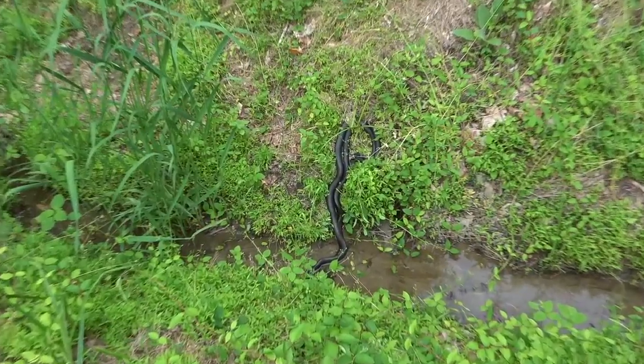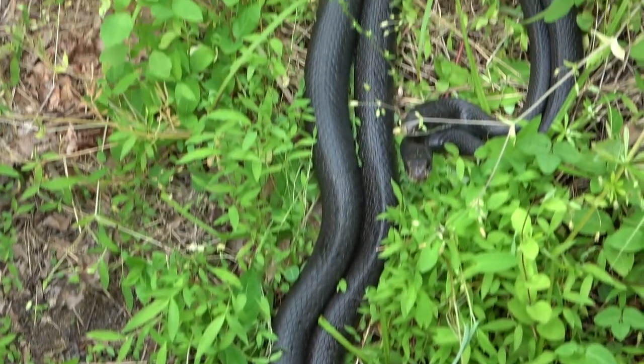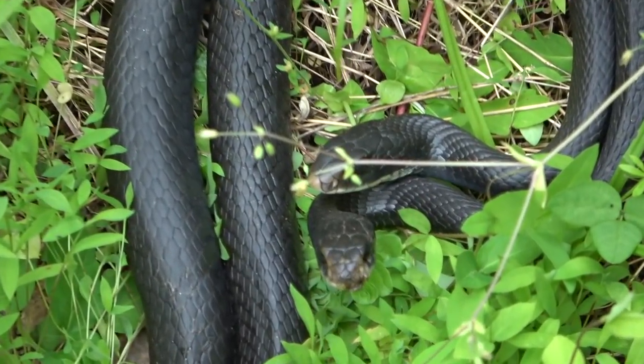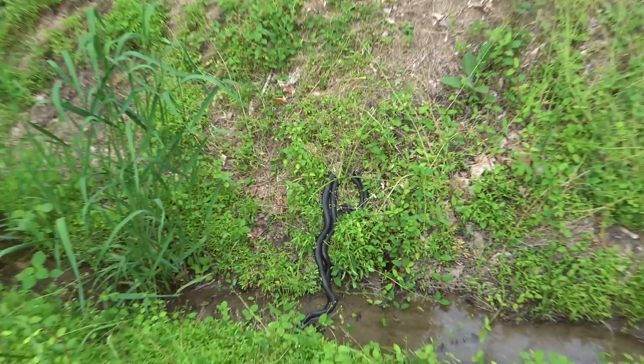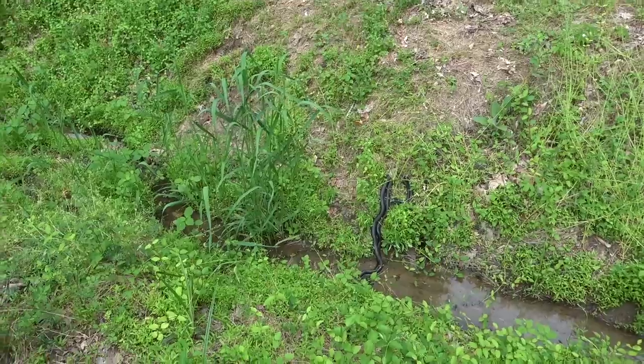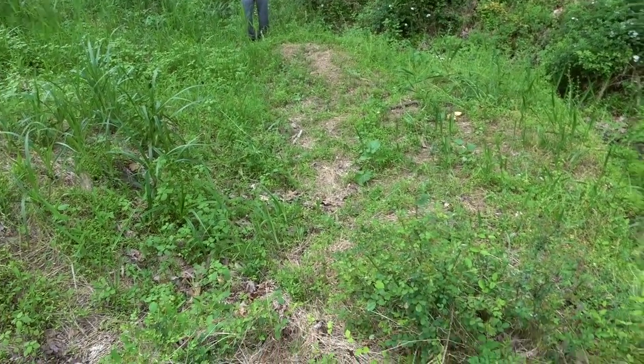Mark just spotted this mating pair of racers in this creek. It looks like they're kind of locked up, which means they're doing the deed. Got another one over here — another racer? Yeah. It's fired up. I don't know if that's a good sign or not. It means snakes are out.